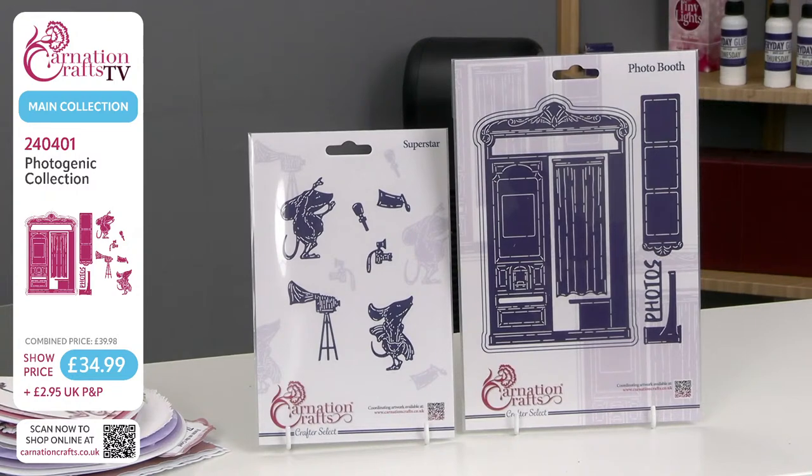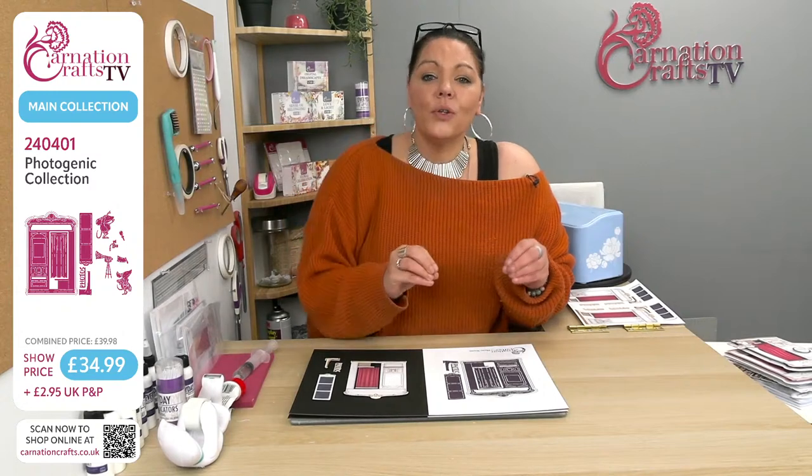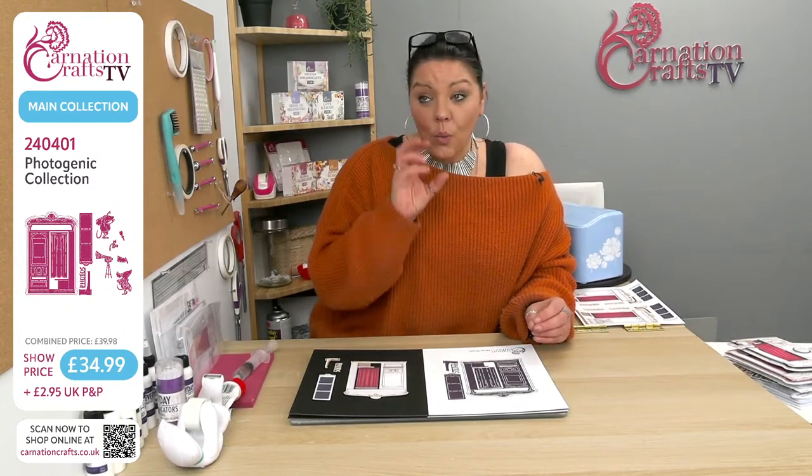It should be £39.98 if you bought them separately. So not only are Carnation giving you a discount today down to £34.99, they're also allowing you, as a one-off, to use your discount code from your newsletter. 30% is already gone — run like the wind! If you're not subscribed to the newsletter, you need to go onto the Carnation Crafts webpage, www.carnationcrafts.co.uk.